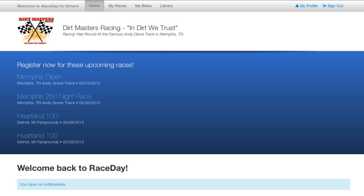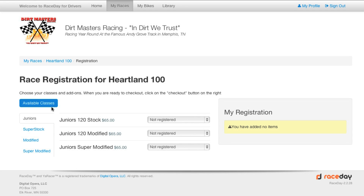Once the driver's logged in, they're going to see a list of the events that you've made available for them to participate in. In this example we're going to select the Heartland 100, and what your driver sees next is a list of the divisions and the classes with the prices that you've set up for them.